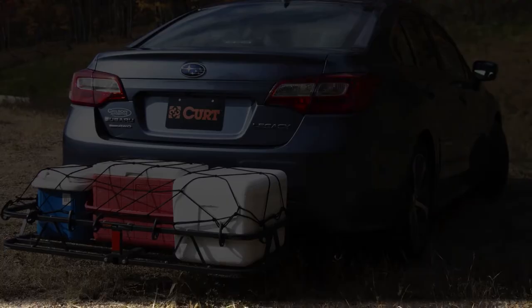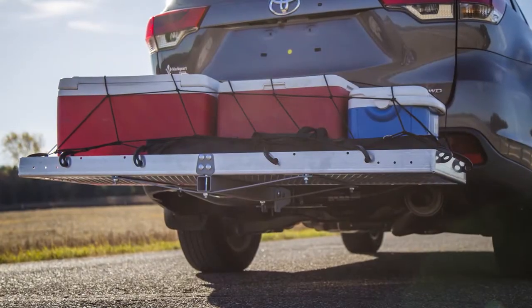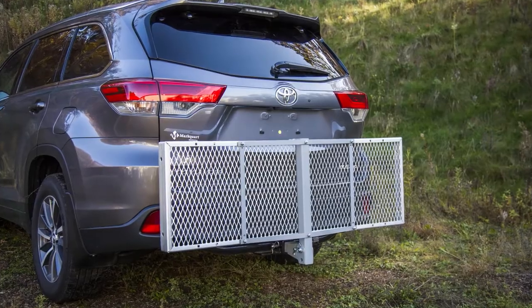Curt's cargo carriers are a simple and effective solution for maximizing the storage area of a vehicle. The hitch mounted carriers are available in two designs including basket style and tray style. There are also fold options on several models to make room when the carrier is not in use.